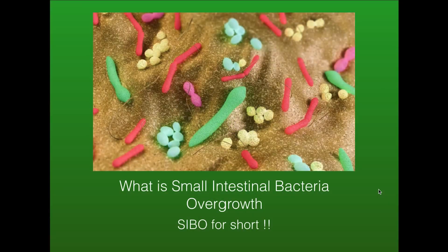What is small intestinal bacterial overgrowth, or SIBO for short? SIBO causes 70 to 80% of all IBS cases. So if you're experiencing gas, bloating, constipation, or diarrhea, there's a chance that you have SIBO.